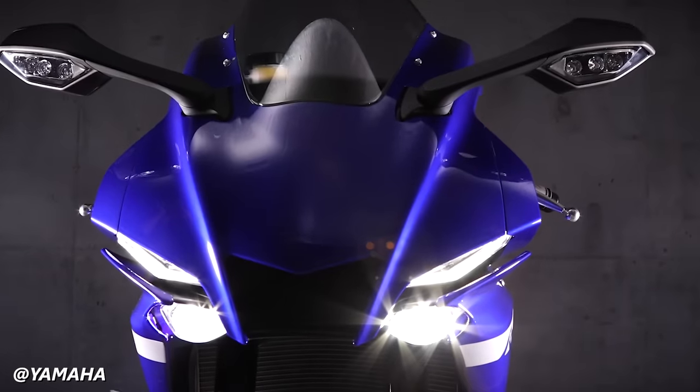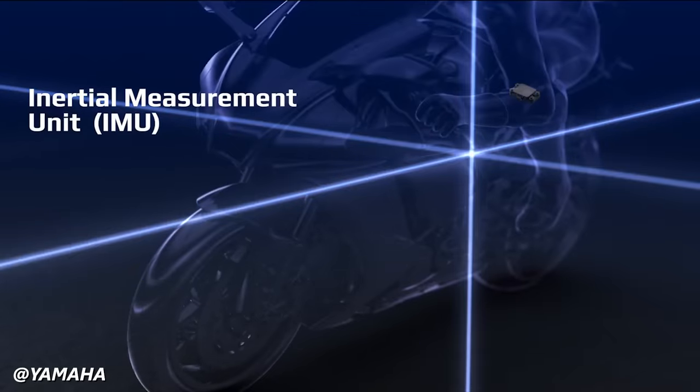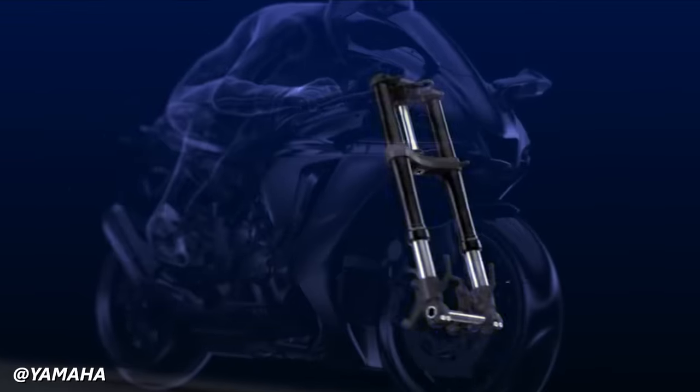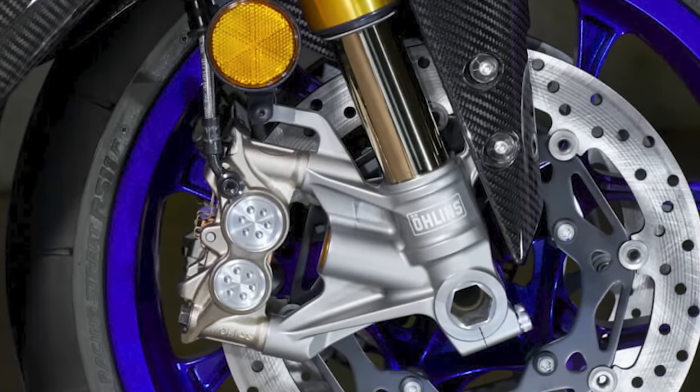It is an entirely modern superbike with bounds of technology like the chipped throttle, 6-axis IMU providing real-time feedback, slide control, launch control, and wheel lift. Let's just say this tech package establishes more control than even the most domineering of father figures. The fully adjustable KYB suspension and 4-piston brake calipers provide ample handling and stopping power.